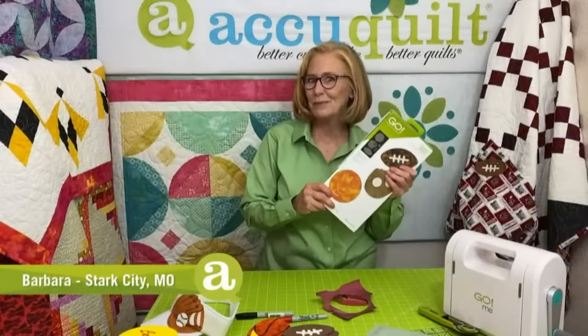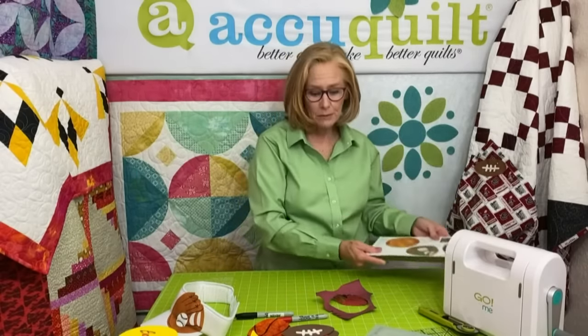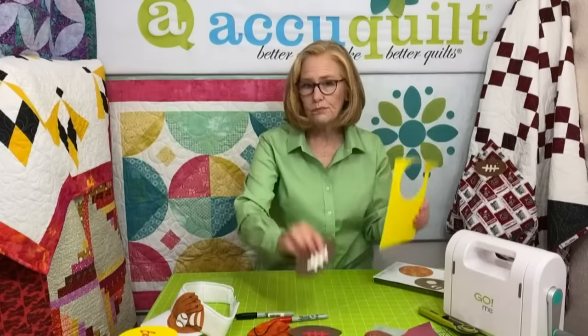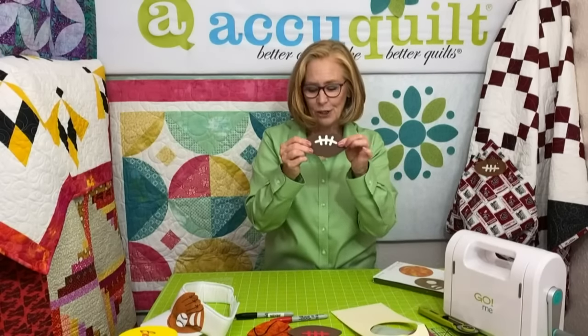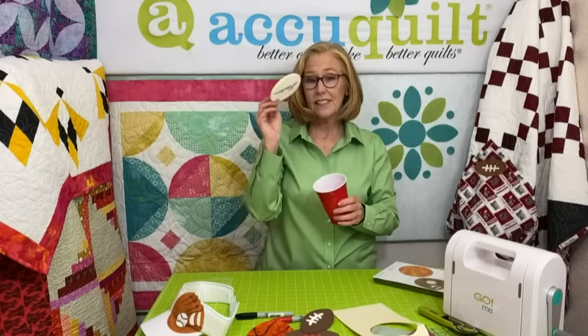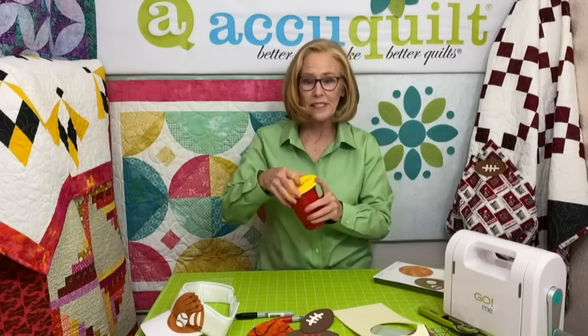Let's check in with our next expert. Barbara, what are you working on? I've had so much fun playing with this die. These are shapes I'd never attempt to cut by hand, especially those little laces. The first thing I did was a little glove out of heat transfer vinyl. I also did some craft foam — it gives you the ability to turn those little laces a little bit.